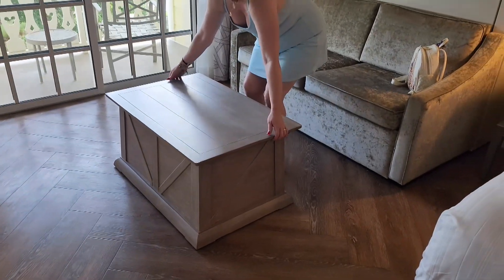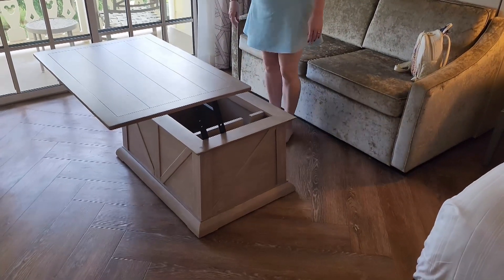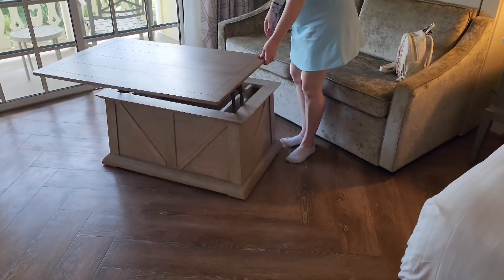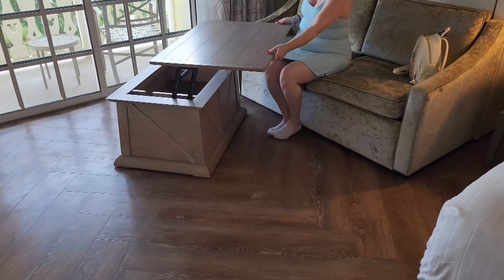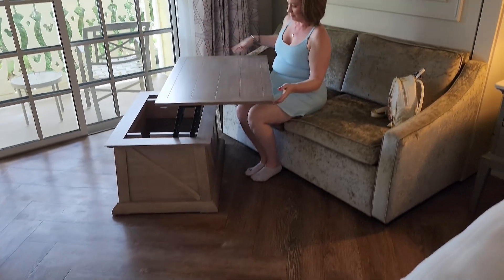We just noticed this — Kim found this, it's pretty cool. It's on wheels so you can spin it around and sit it on the couch and use it as a table. That's pretty cool, I like it.